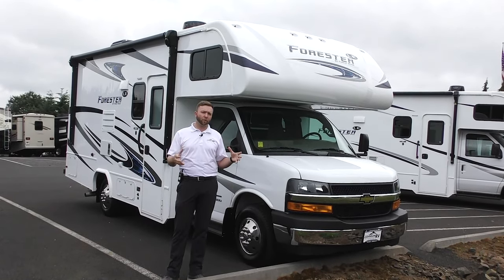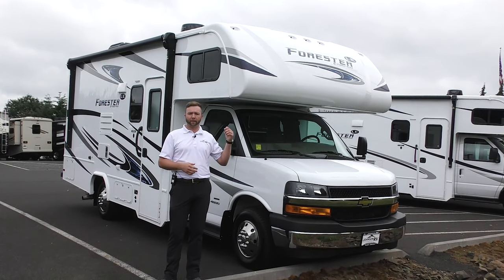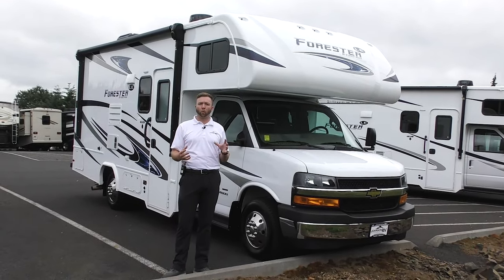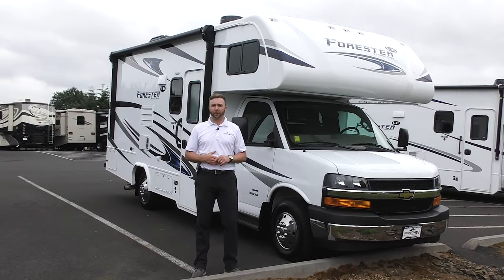Another big point of focus on this rig is that you're in a 23-foot Class C. You can sleep six people. You have the dinette, the bunk up top, the walk-around bed in the back. That's 23 feet with the walk-around queen, and the way you get that is by having the slide-out in the bedroom. We'll look at that when we walk around it.